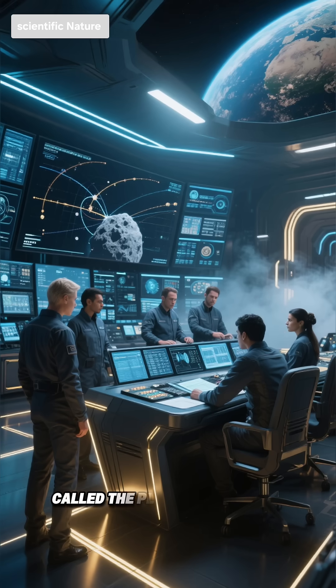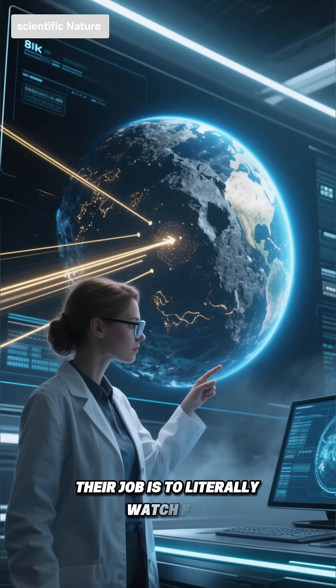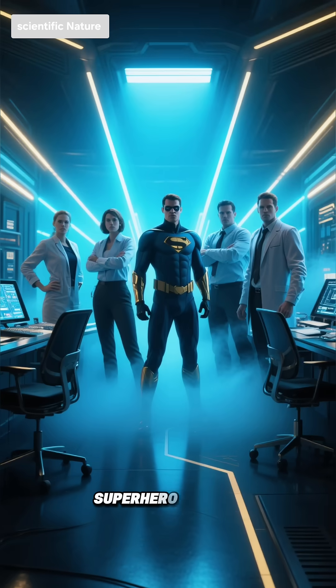Third, NASA has a program called the Planetary Defense Coordination Office. Their job is to literally watch for asteroids that could threaten Earth and figure out how to deflect them. It's like a real-life superhero division.